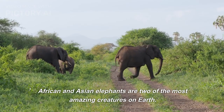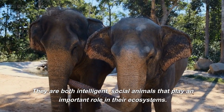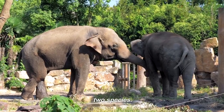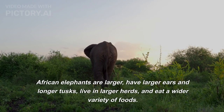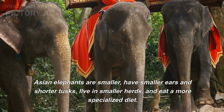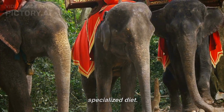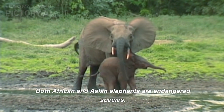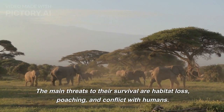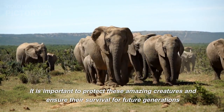African and Asian elephants are two of the most amazing creatures on earth. They are both intelligent, social animals that play an important role in their ecosystems. However, there are some key differences: African elephants are larger, have larger ears and longer tusks, live in larger herds, and eat a wider variety of foods. Asian elephants are smaller, have smaller ears and shorter tusks, live in smaller herds, and eat a more specialized diet. Both African and Asian elephants are endangered species. The main threats to their survival are habitat loss, poaching, and conflict with humans. It is important to protect these amazing creatures and ensure their survival for future generations.